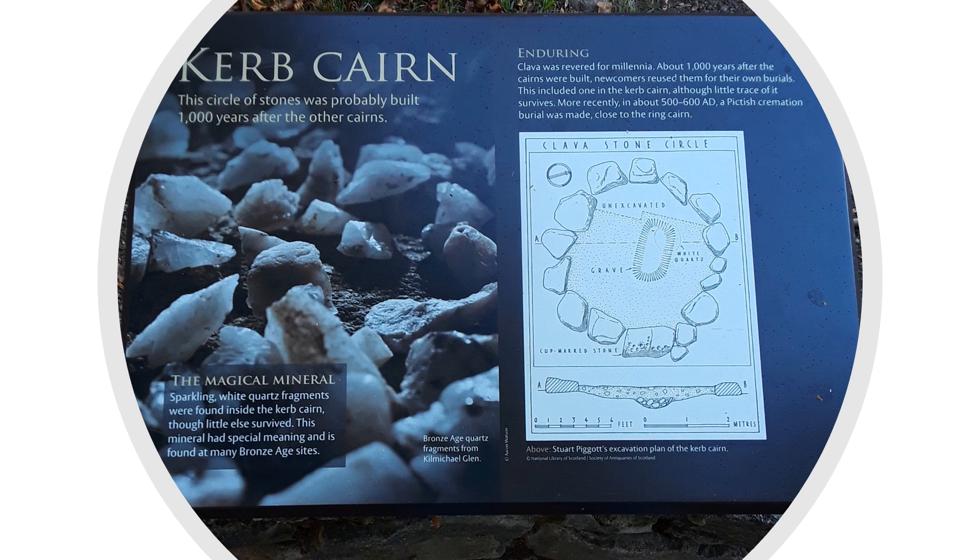A curb or stone ring built to enclose the cairn can be seen at this site. Why exactly this was done for the deceased remains a mystery. I've suggested this was a practice created for the dead because it somehow mimicked the living gods of their ancestors from a very archaic period, most likely before and during the last ice age. Its meaning appears to be attached to the heavens, the sun, and the planets. Was this in honor of those before us that did not look like us, meaning a difference in DNA?